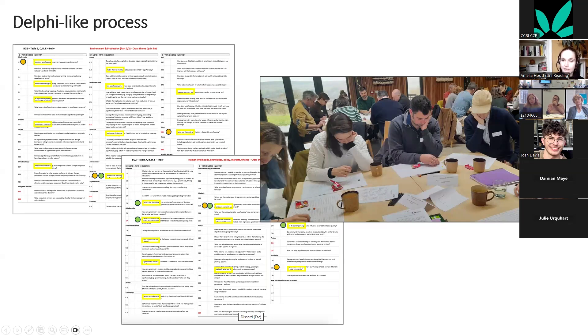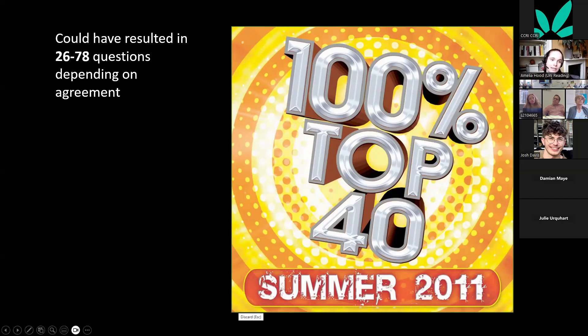I took these to the same workshop and on the second day ran a research prioritization process using a Delphi method — individual voting, group discussion, then group voting — in two rounds. Each table saw some version of all the questions across the rounds. Depending on agreement levels, we would have got 26 questions if everyone agreed and 78 if everyone disagreed; we ended up with the top 40, showing good agreement about priorities.